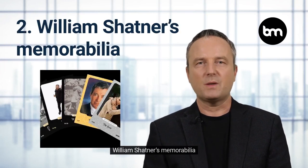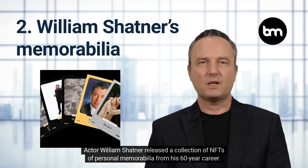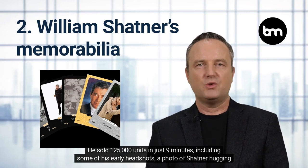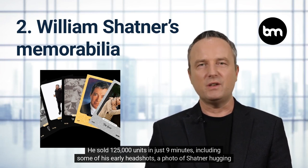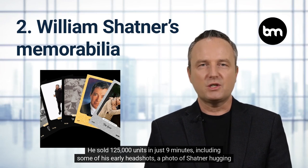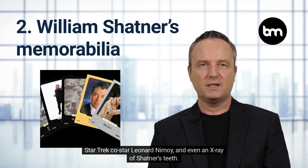William Shatner's Memorabilia. Actor William Shatner released a collection of NFTs of personal memorabilia from his 60-year career. He sold 125,000 units in just nine minutes, including some of his early headshots, a photo of Shatner hugging Star Trek co-star Leonard Nimoy, and even an x-ray of Shatner's teeth.